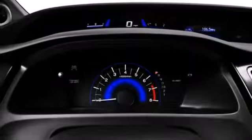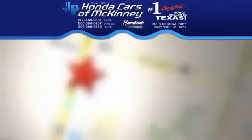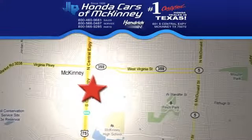Come see this capable 2013 Civic for yourself. Stop in today. We're conveniently located on Highway 75, northbound exit 40A in McKinney.